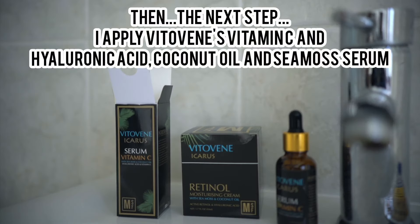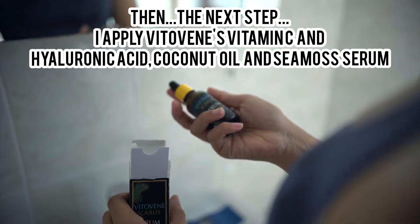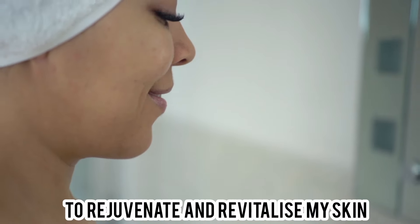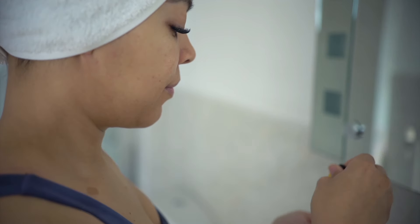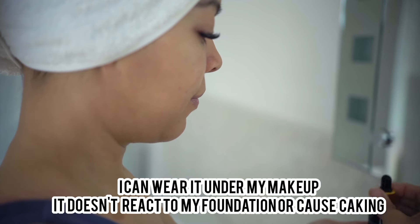Then I use Vitaphine's vitamin C, hyaluronic acid, coconut oil and CMOS serum to rejuvenate and revitalize my skin. I use this daily as well as after my face mask. I love it because it glides on like silk. My skin loves it, and just as importantly I'm able to wear it underneath makeup — it doesn't react to my foundation or cause any caking.